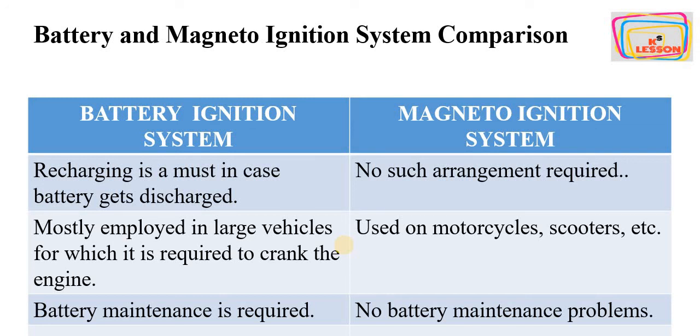Finally, battery maintenance is required in the battery ignition system because the whole system depends upon the battery. If the battery does not have good health, the battery ignition system will not work properly. But in the magneto ignition system, there is no battery and therefore no battery maintenance required, making it cheaper and maintenance-free.